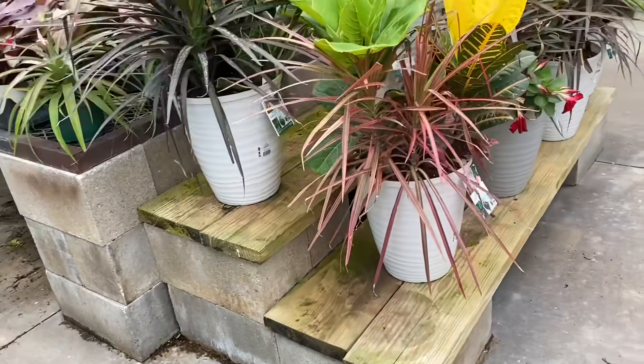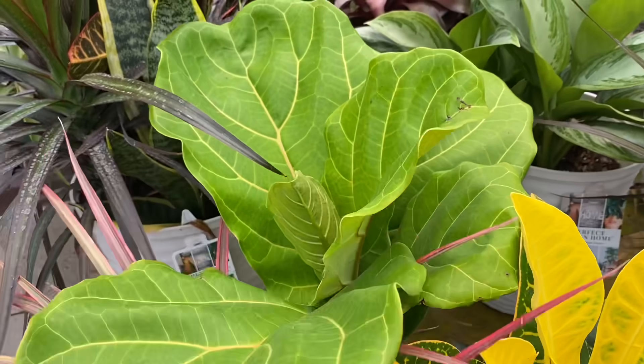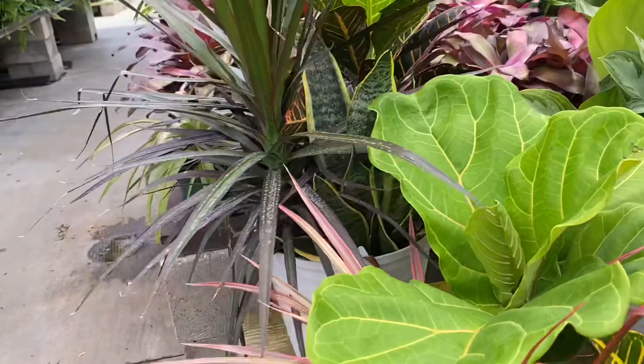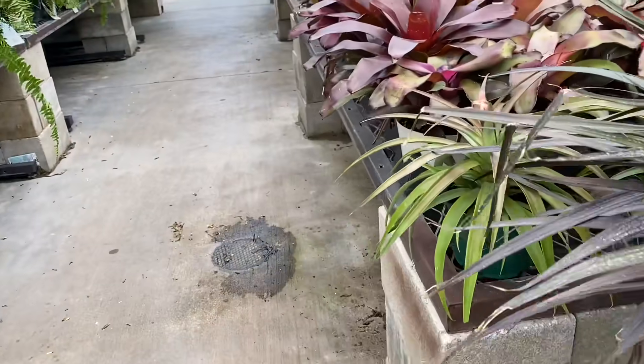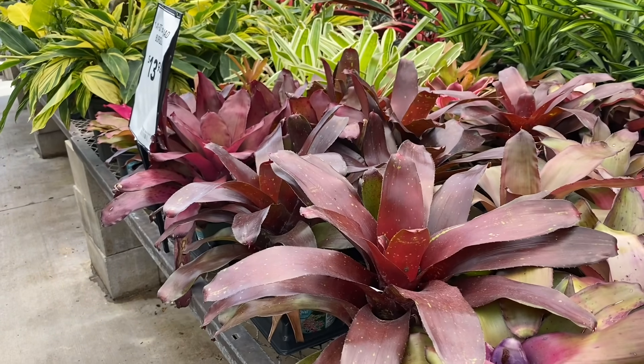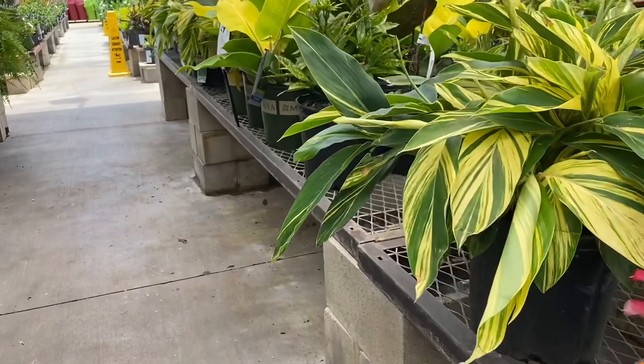Moving on over here, this arrangement — I'm not really liking this with the Fiddle Leaf Fig, Croton, and Dracaena, and again for $36. I mean, if you're in the market for all three of those it might be a good deal if you split them up, but I'd have to pass. Let's take a look at the Bromeliads and keep moving — I'm trying to find some things we don't usually see.